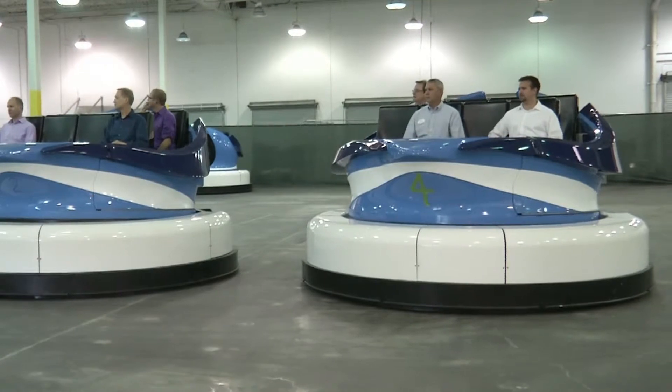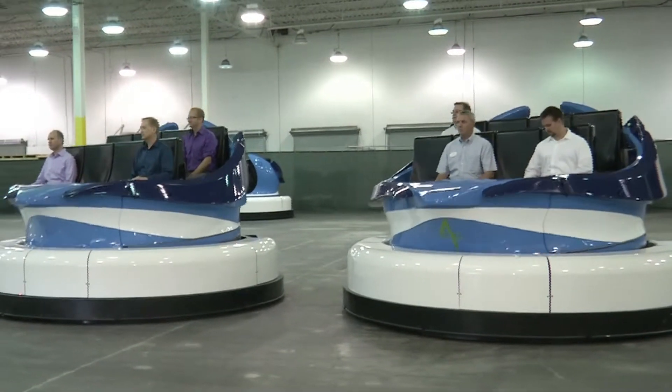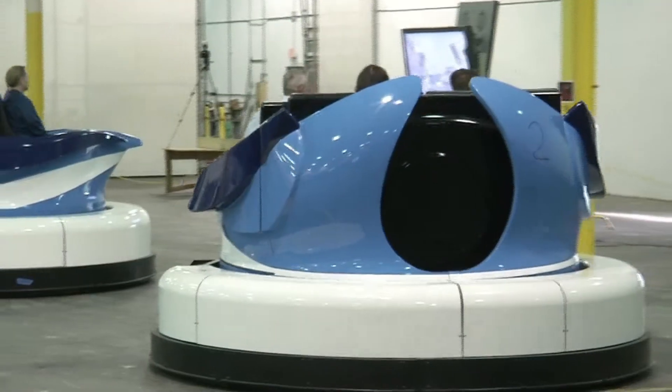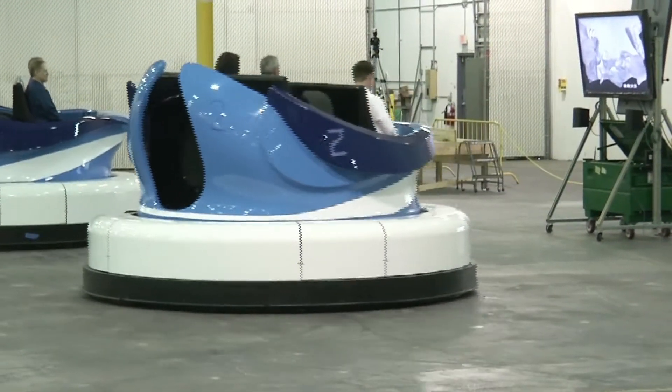We have a motion-based platform that rocks the cabin in several axes of motion, and there's a unique wireless navigation system that moves our vehicles freely throughout the entire ride space.